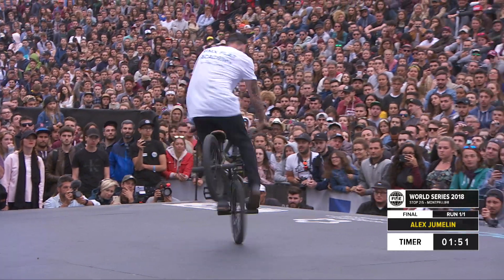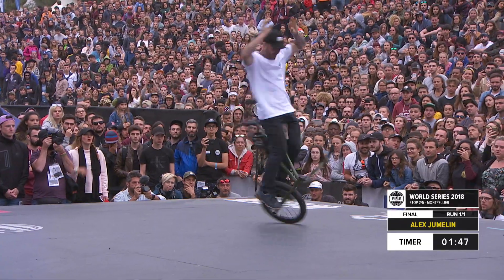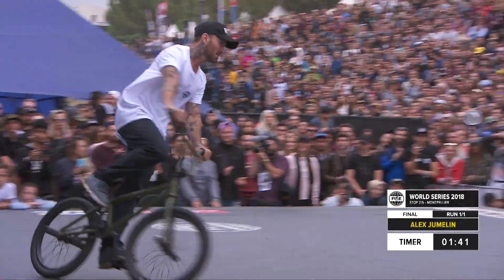How is Alex Jumann always standing on top? He is, year after year, coming out and reinventing his style. Wow — stomping another good, clean combo.